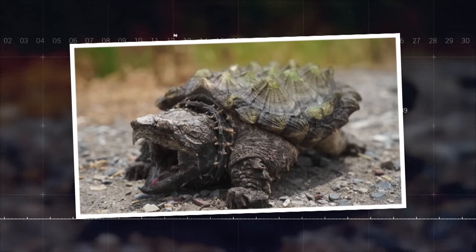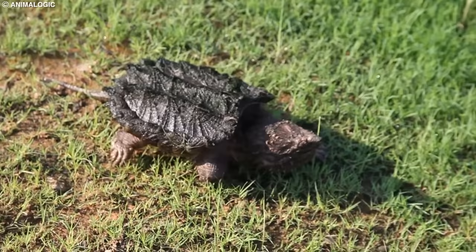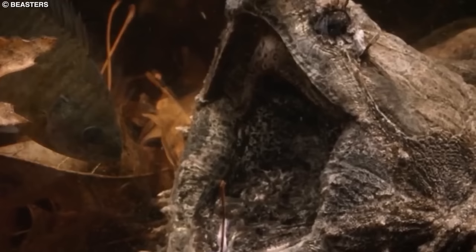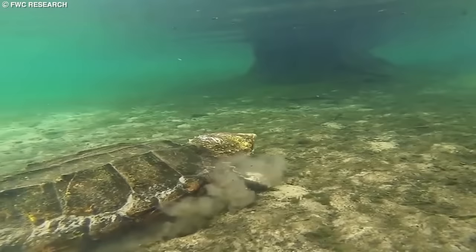Number 8: Alligator Snapping Turtle. The alligator snapping turtle is a large freshwater turtle species found primarily in the southeastern United States, with some populations extending into northern Mexico. They are named for their powerful beak-like jaws and armored shell, which provide excellent protection from predators. These turtles are ambush predators, lying motionless in the water with their mouths open and using a worm-like appendage on their tongue to lure in prey. Alligator snapping turtles can grow up to 2.5 feet in length and weigh up to 200 pounds, making them one of the largest freshwater turtle species in the world. They inhabit rivers, streams, and lakes with abundant aquatic vegetation.